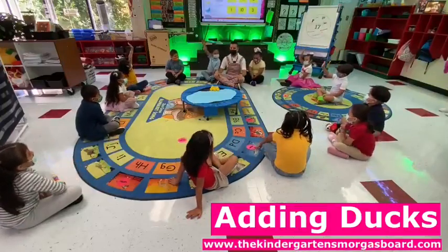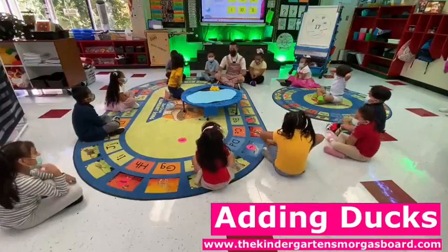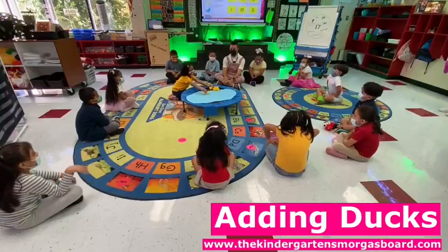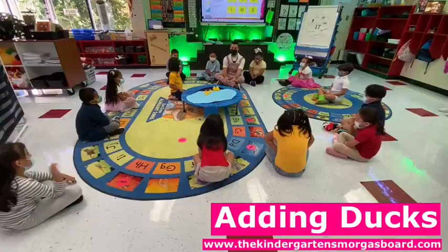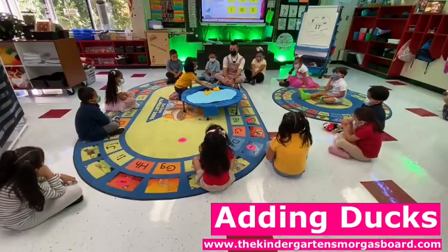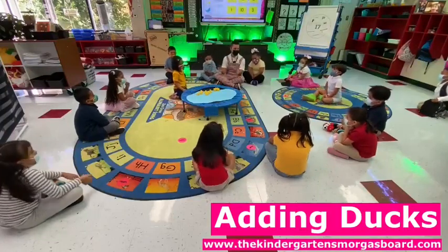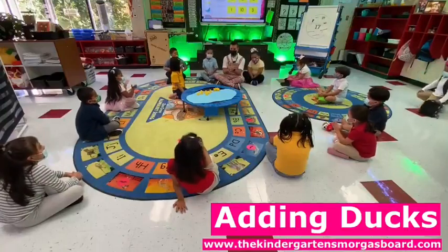Thank you for being crisscross applesauce. Pia, can you put four ducks in the pond? Four plus — can you put three more ducks in the pond? So we have four plus three. How do we add? Put them together.